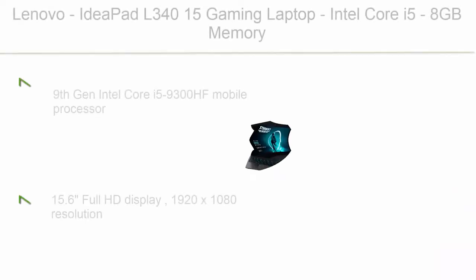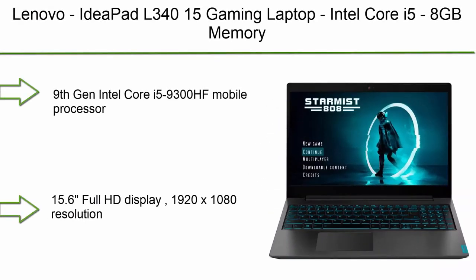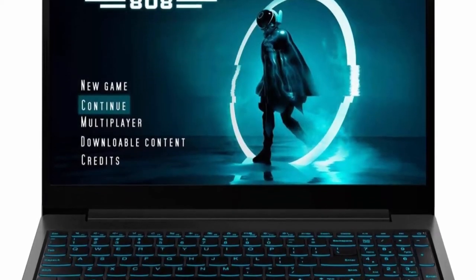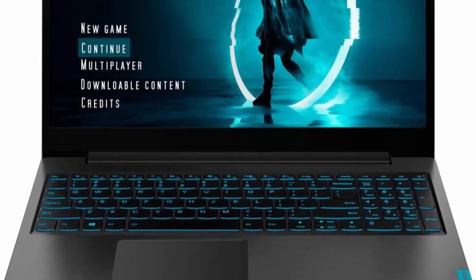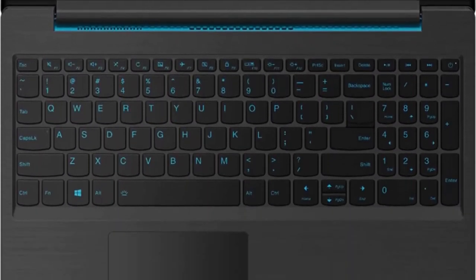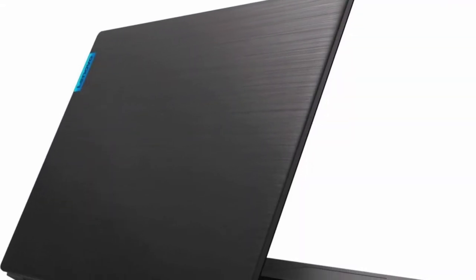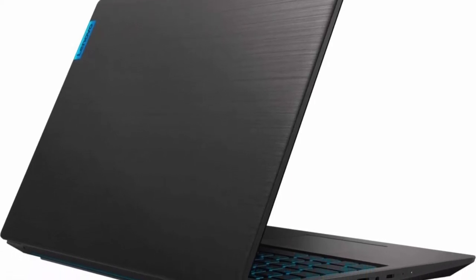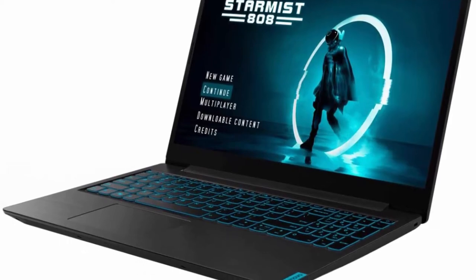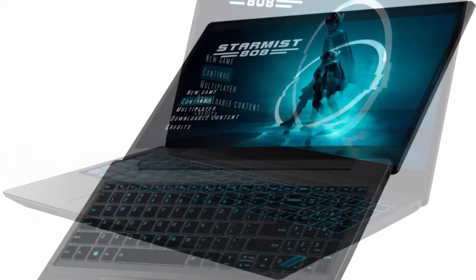Number 7: Lenovo IdeaPad L340 15 Gaming Laptop, Intel Core i5, 8GB Memory, NVIDIA GeForce GTX 1650, 256GB Solid State Drive, Black. 9th Gen Intel Core i5-9300HF Mobile Processor, 15.6-inch Full HD Display at 1920x1080 resolution. 8GB System Memory for advanced multitasking, 256GB Solid State Drive PCIe, NVIDIA GeForce GTX 1650 graphics.